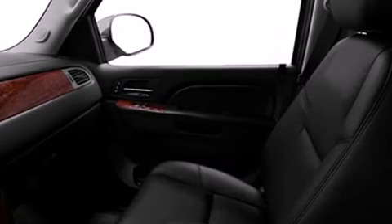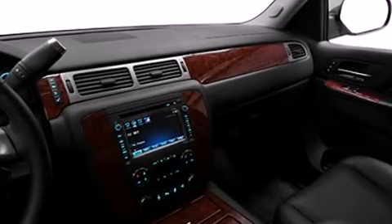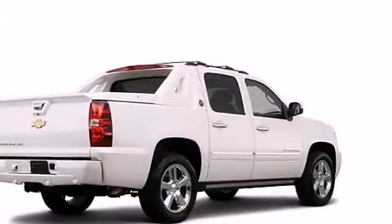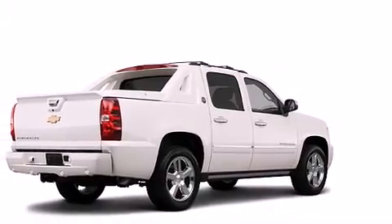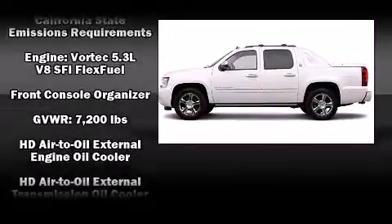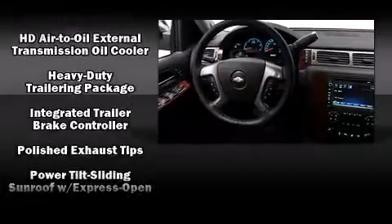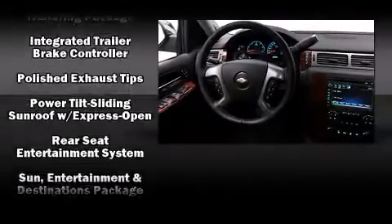A premium sound system drives eight speakers, providing you and your passengers a sensational audio experience. Chevrolet ensures the safety and security of its passengers with equipment such as front side impact airbags, a security system, and four-wheel disc brakes with ABS.